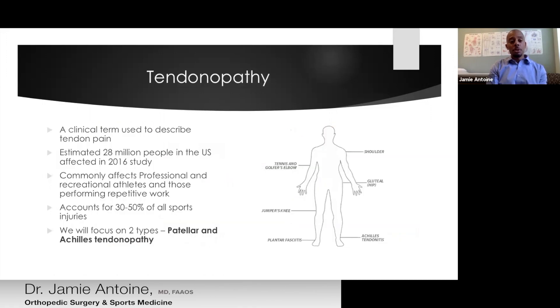Looking at some definitions: we have the term tendinopathy, which we use now to describe tendon pain. It's a clinical term to describe symptoms related to the tendon. We previously used terms such as tendinitis, and now we tend to favor tendinopathy. This is a common problem — one study estimated about 28 million people in the United States suffer from tendinopathy.